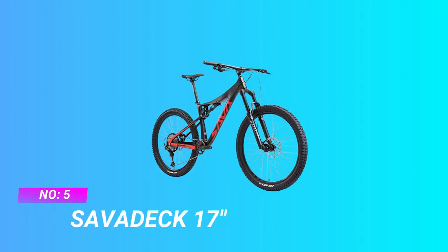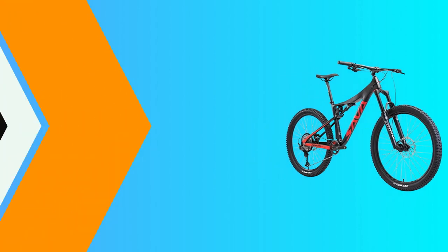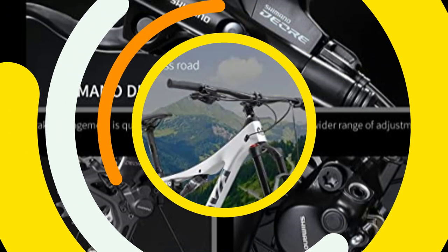Number 5: Sabadec 17-inch Carbon Fiber Mountain Bike. True T800 carbon fiber frame provides a stiff pedaling platform while keeping the bike lightweight. Hydraulic brakes provide powerful brake force, shortening the brake distance and giving you more confidence to face different situations.